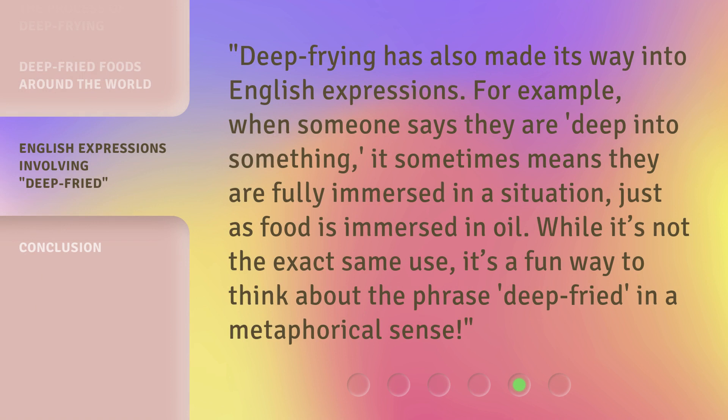Deep frying has also made its way into English expressions. For example, when someone says they are deep into something, it sometimes means they are fully immersed in a situation, just as food is immersed in oil. While it's not the exact same use, it's a fun way to think about the phrase deep fried in a metaphorical sense.